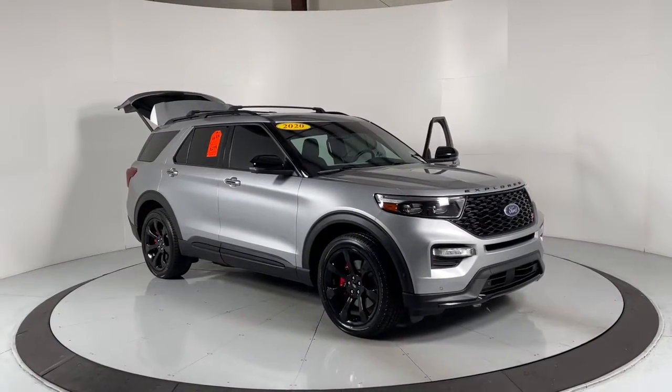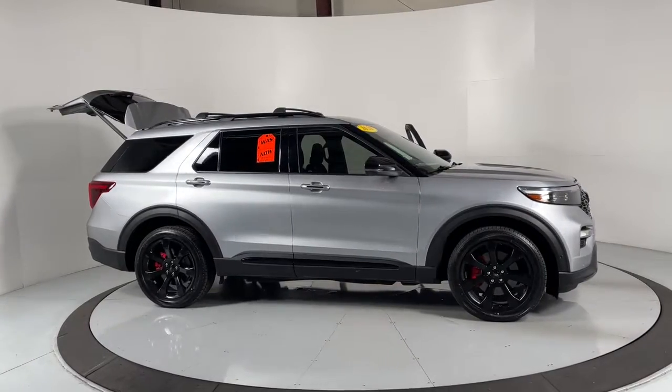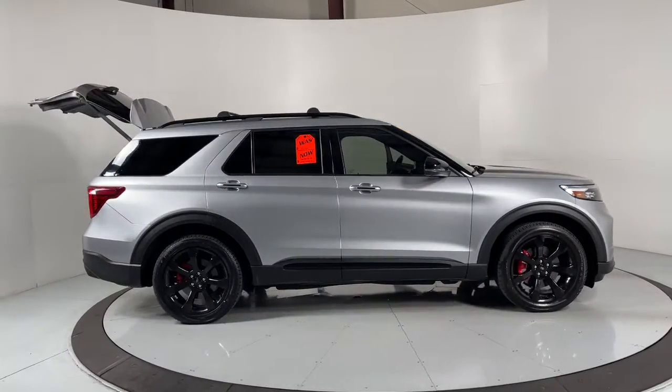Look no further than the 2020 Ford Explorer. This vehicle is an outstanding buy with fewer than 35,000 miles on the odometer.